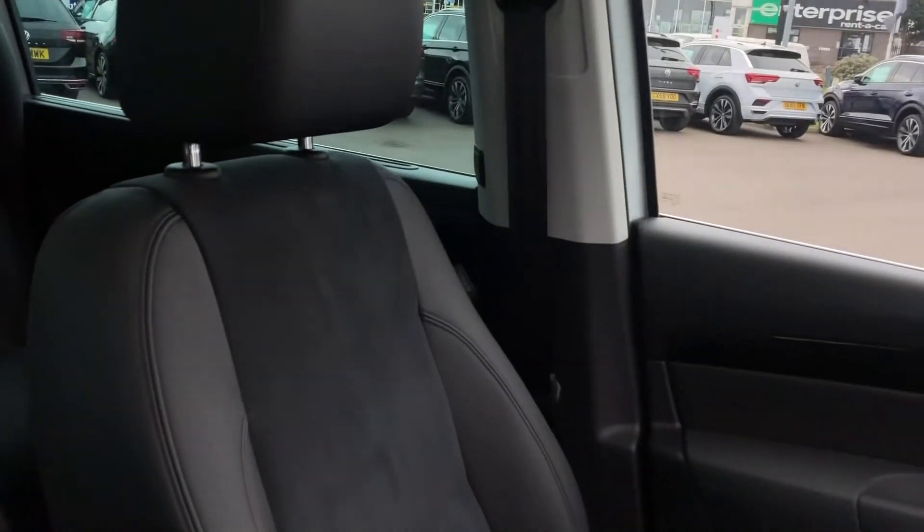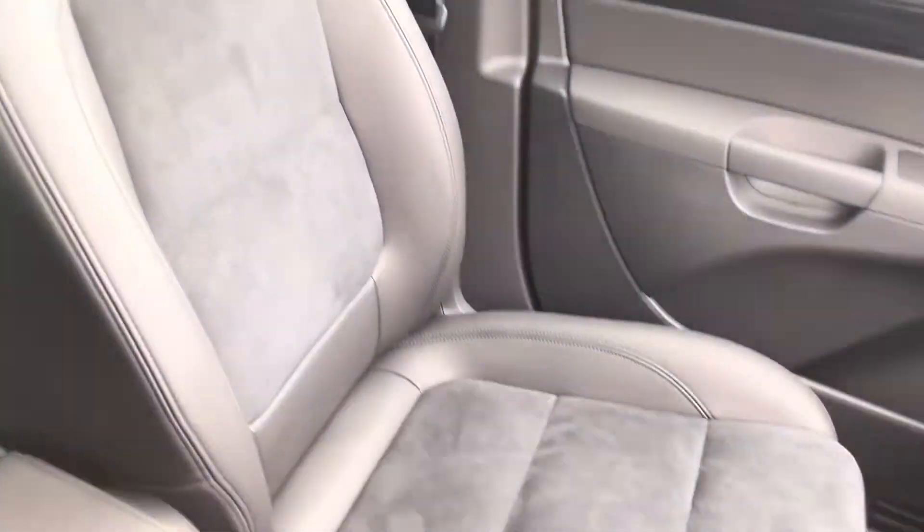The seats look barely sat in — they look almost new. Really lovely quality as well.